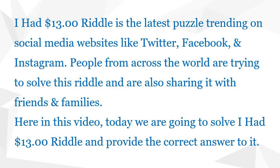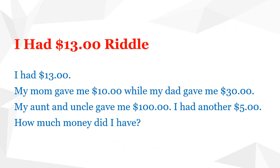Here in this video, today we are going to solve the I had $13 riddle and provide the correct answer to it. The riddle reads: I had $13. My mom gave me $10 while my dad gave me $30. My aunt and uncle gave me $100. I had another $5. How much money did I have?